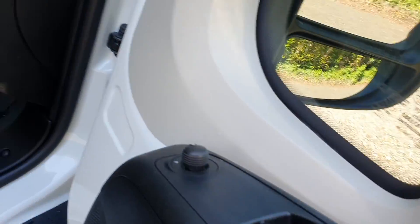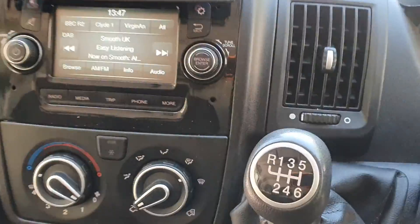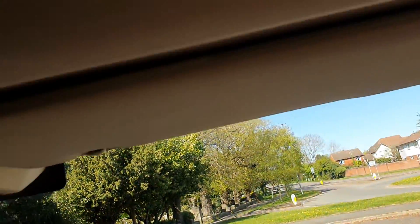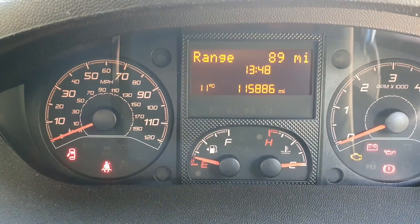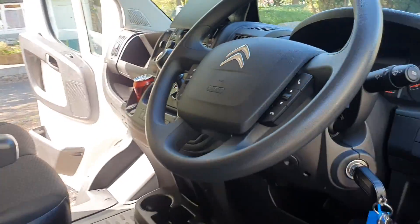It's got electric windows and mirrors, three-seater obviously, air con, radio, six-speed manual, and it's even got a sat nav — I think it works. It's got cruise control on the stalk, it's hands-free. Nice clean van — got cup holders, loads of little cubby holes. Miles: 115,886. Got full history as well, and obviously before it goes out it'll have a full service with us.